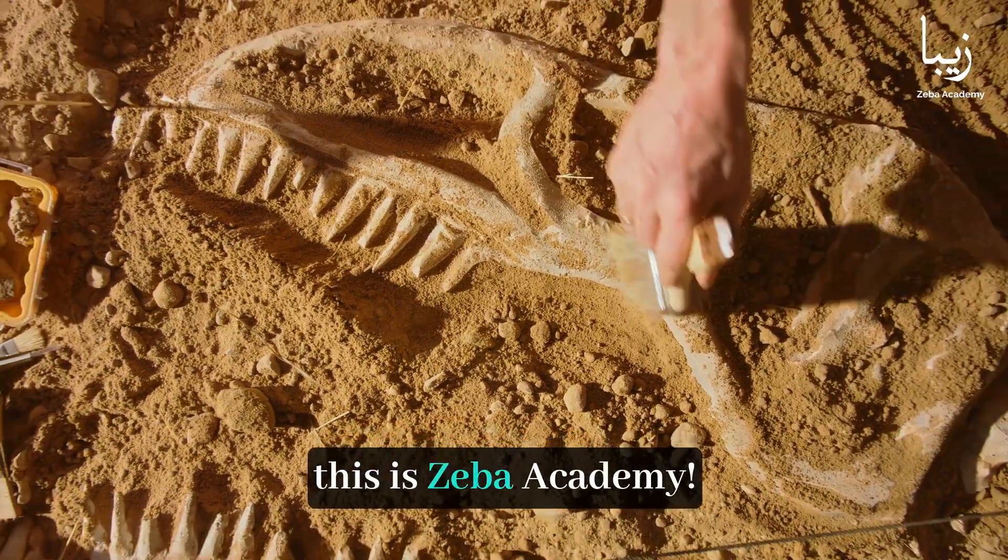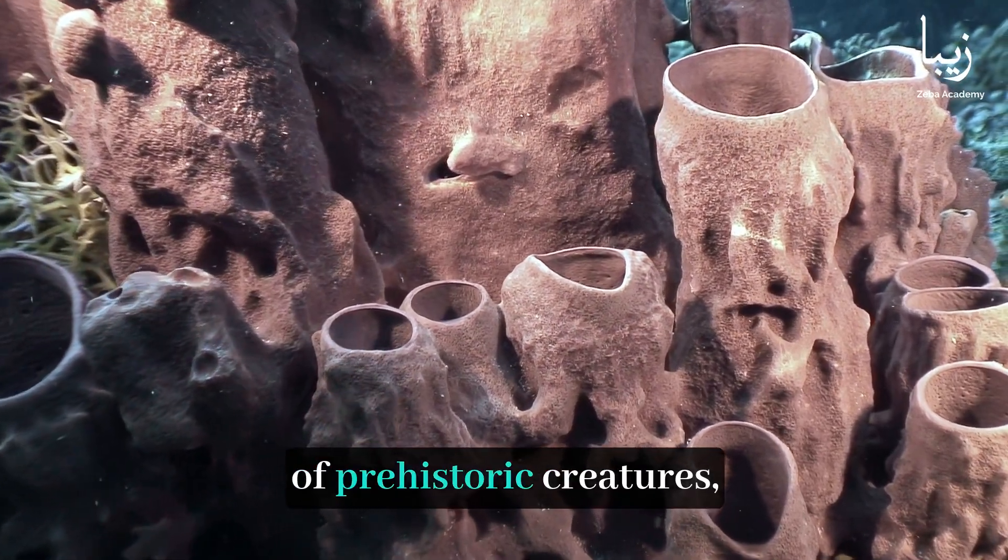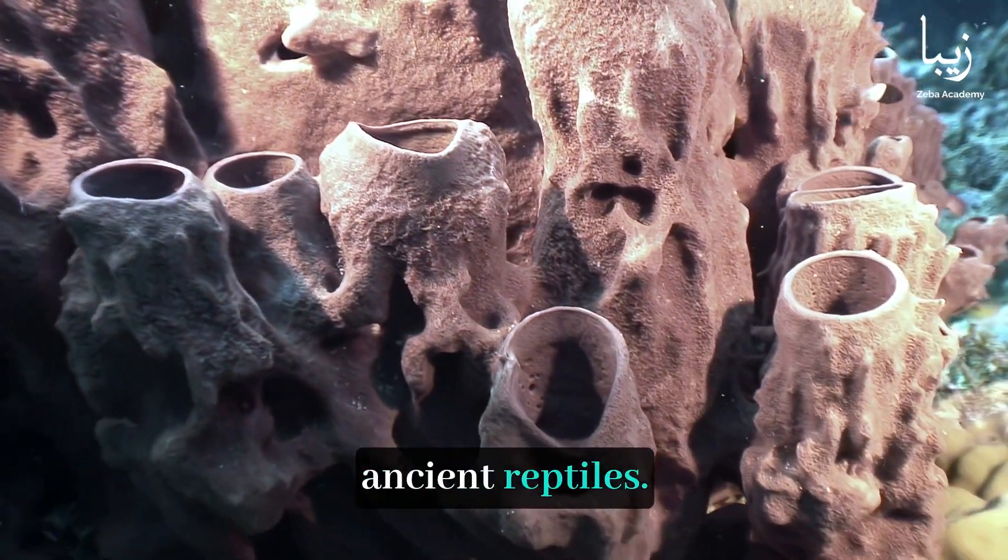Hello, viewers! This is Ziba Academy. In this video, we'll delve into the world of prehistoric creatures, like dinosaurs and ancient reptiles.